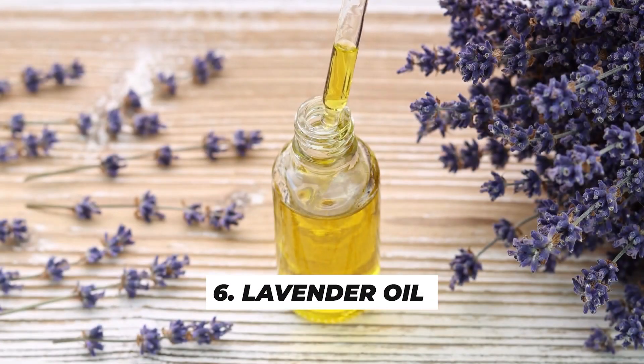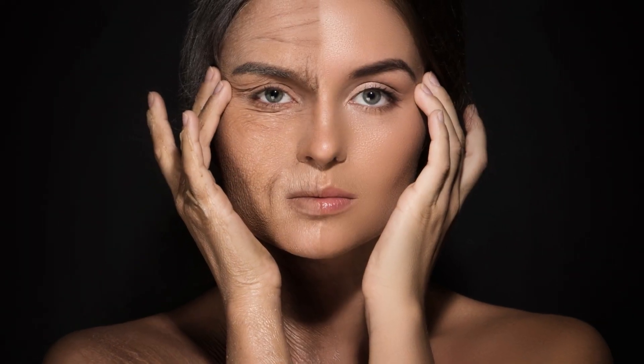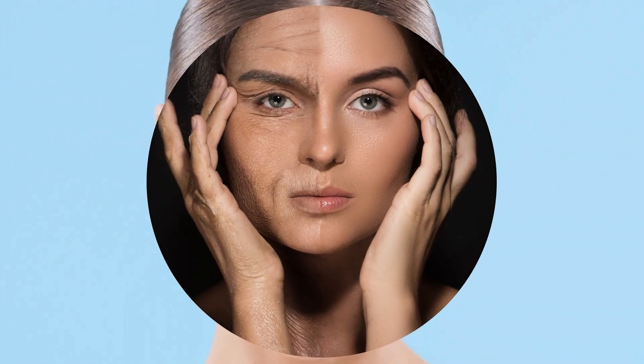Number 5 is lavender oil. Beyond its calming aroma, lavender oil has benefits for the skin. It can reduce stress, which can contribute to premature aging, and stimulate skin cell renewal, keeping your complexion looking fresh and youthful.